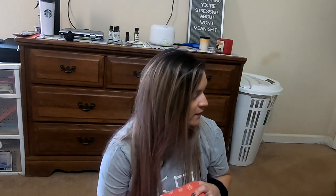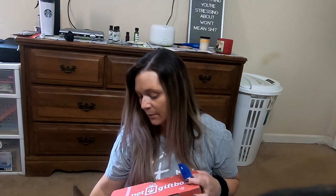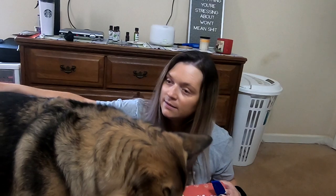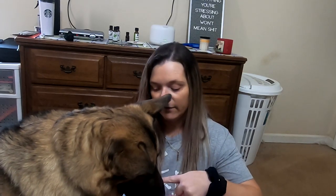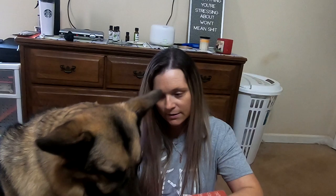Dylan, do you want to come over here? Come over here. Sit down. Good job. You're going to say hey to everybody? Dylan, look up there. Leave it, leave it, leave it.